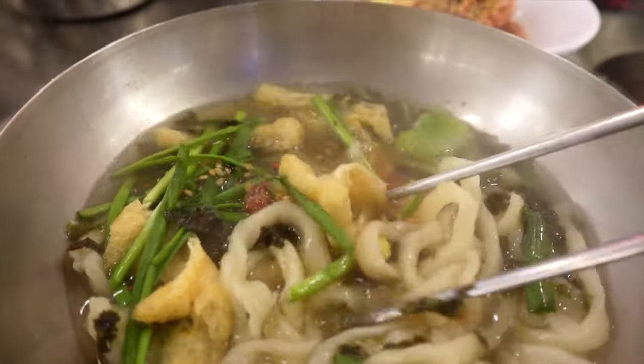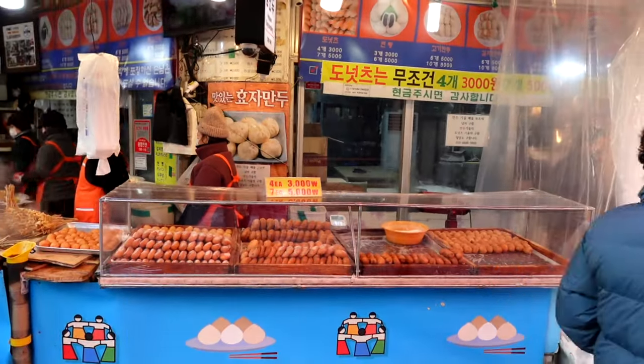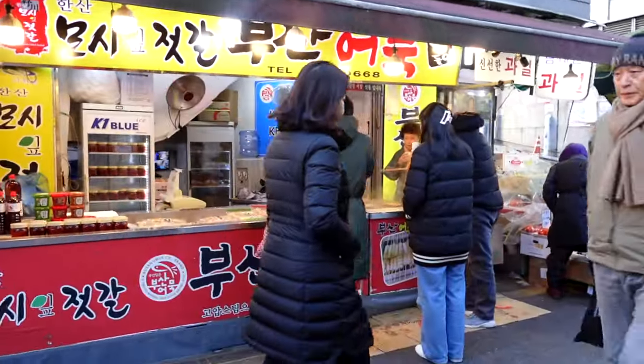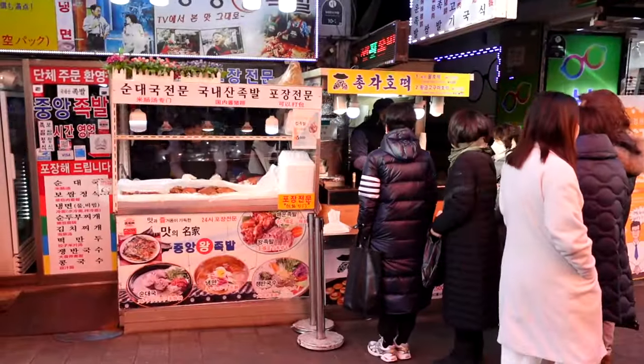But one thing really good to eat on a cold day is kalguk-su. It is knife-cut noodles in a warm broth and it's a perfect dish to have here in Seoul, Korea on a cold day like this. I thought it'd be fun to come down to Namdaemun Market and show you guys not only kalguk-su but also some of the traditional comfort foods here in Korea. So let's go down and check out Namdaemun Market.